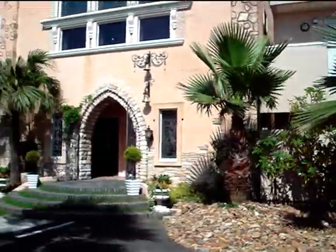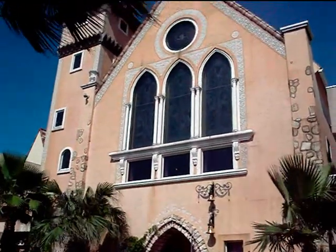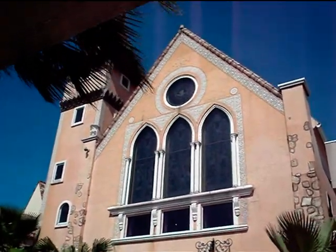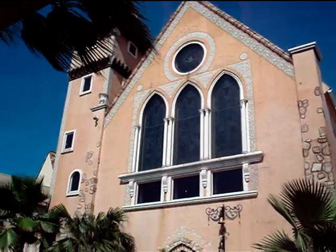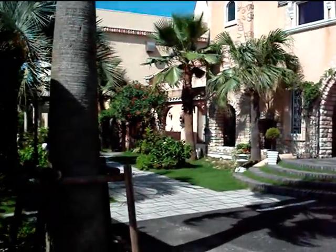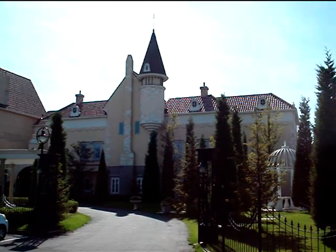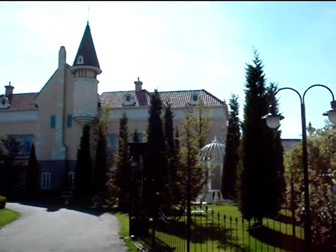This is another wedding place in Japan. From the outside it sort of looks like a Christian church on one side, and the other side sort of looks like a European castle sort of thing.